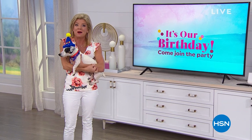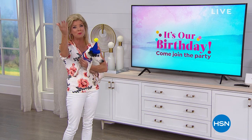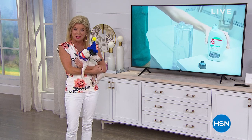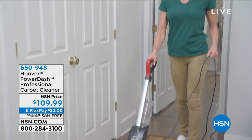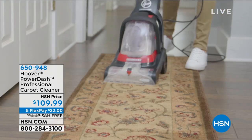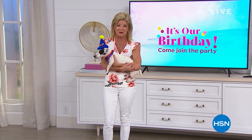Happy Plays is back with their number one selling, easiest way to shampoo your dog. Welcome to this hour of Home Solutions — I'm your host Lynn Murphy. The Hoover Dash is back in stock but has been very popular during our birthday celebration, with fewer than 300 currently available. We also have five monthly flex payments coming up in just a few moments.